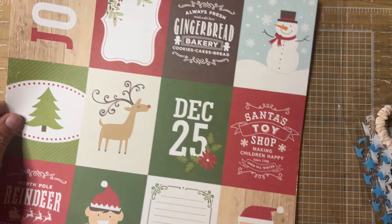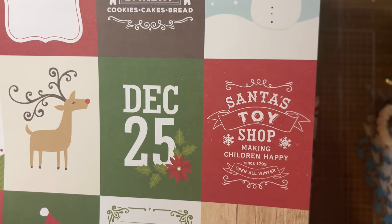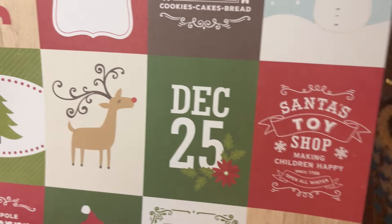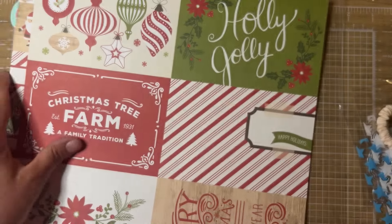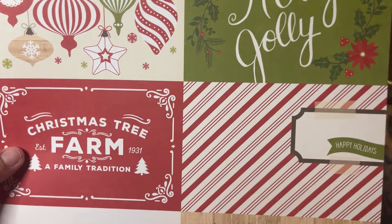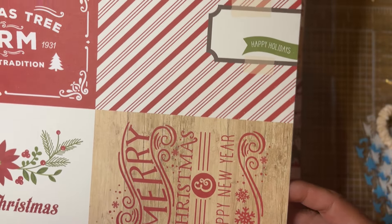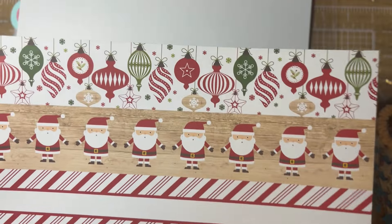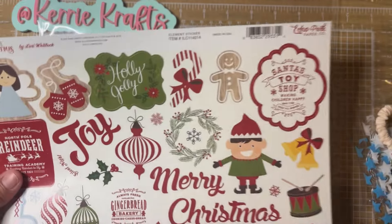Oh, candy cane striped, and here's some more cut-apart — 'Joy,' 'Always Fresh,' 'Made with Love,' 'Gingerbread Bakery,' 'Cookies Cakes and Bread,' 'Santa's Toy Shop — Making Children Happy Since 1799,' 'Open All Winter.' Oh my gosh, these are so cute — I'm ready for Christmas! Music on the other side, that's cute. Here are some four-by-six cut-aparts: Christmas Tree Farm, Holly Jolly, Merry Christmas, Merry Christmas and Happy New Year — so cute. Red and white dot, strips you can cut apart, I love the Santas, and these little banners. The other side is a green stripe. And this would be the sticker sheet.